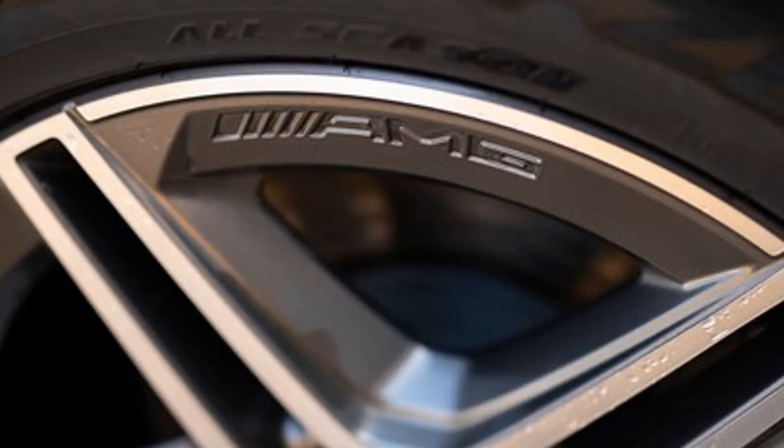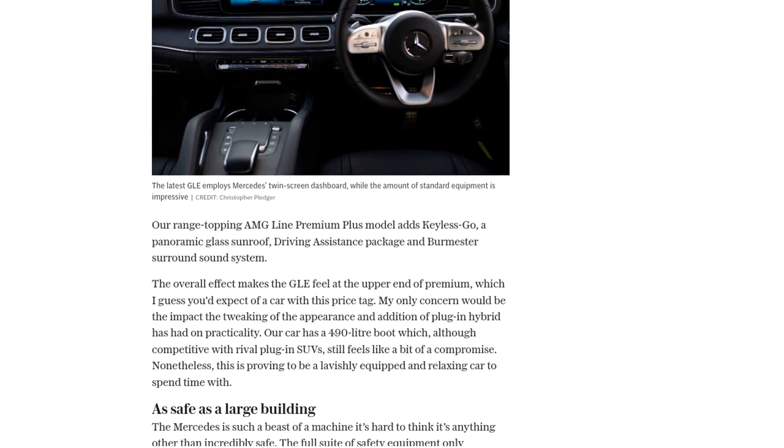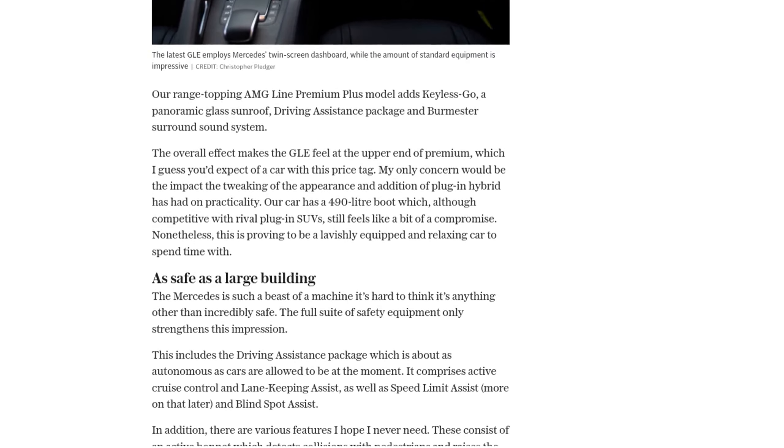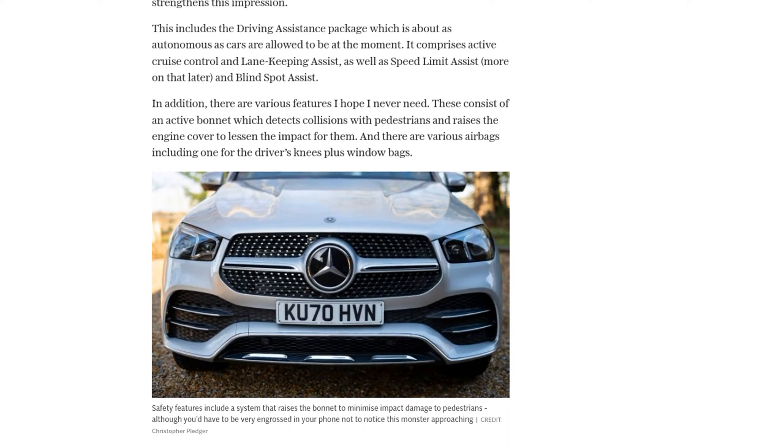Safety is a top priority for Mercedes, and the GLE is packed with advanced safety features. From active cruise control to blind spot assist, this SUV is designed to keep you and your passengers safe on the road.